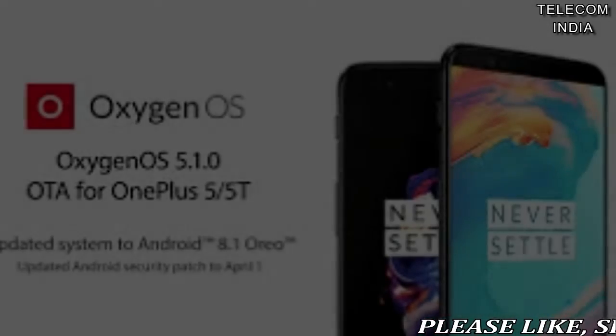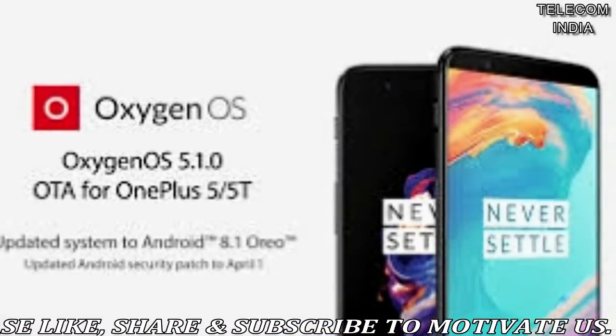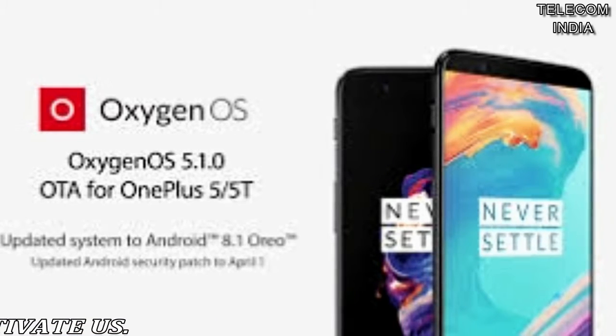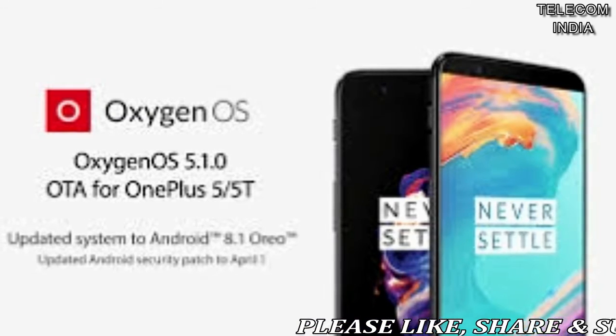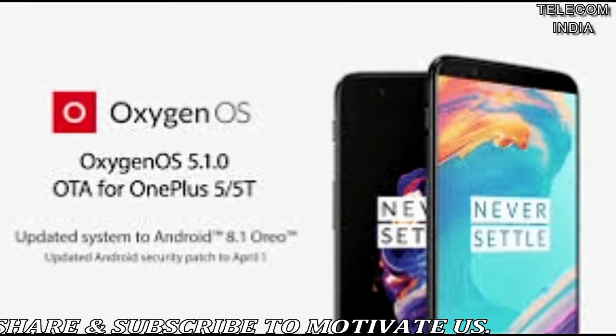OnePlus 5 and 5T are now receiving the Android 8.1 update. OnePlus has started the rollout of Android 8.1-based Oxygen OS 5.1.0 OTA update to its 2017 flagship smartphones, the OnePlus 5 and the OnePlus 5T.